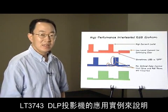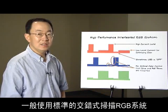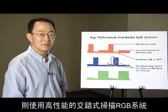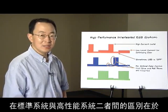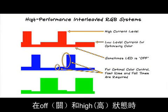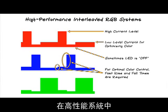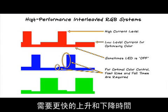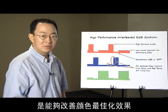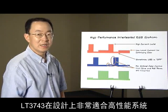One of the application examples of the LT3743 is DLP projectors. In a standard DLP projector, a standard interleaved RGB system is used. But in a high-performance projector, a high-performance interleaved RGB system is used. The differences are: the high-performance system has a low-level LED current in between off and high, and faster rise time and fall time are required. Both characteristics improve color optimization. By design, the LT3743 is a perfect match for the high-performance system.